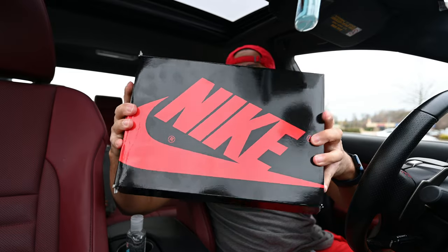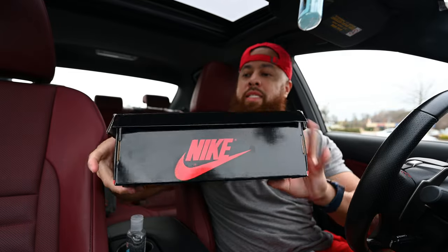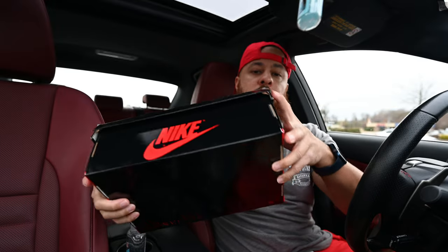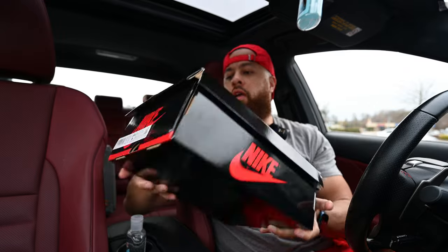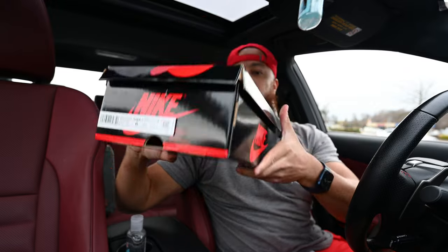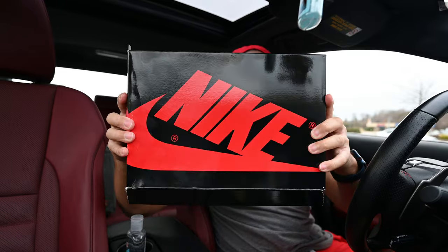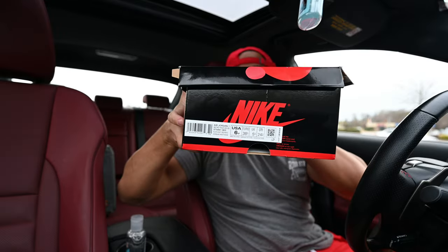Look at the side of the box — ripped right there, ripped on this side, ripped on that side. I asked the guy about it and he said it was the shipping and whatnot. But like I said earlier, this is the GS size six, and there's your size tag information on that side if you're curious.